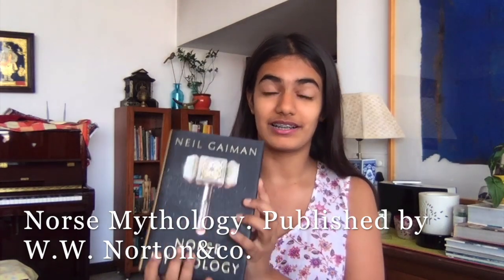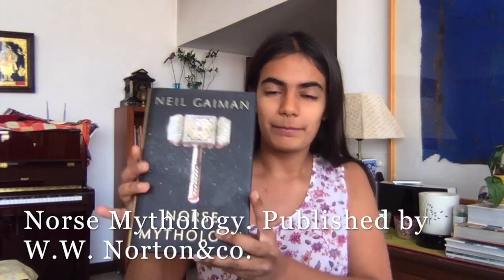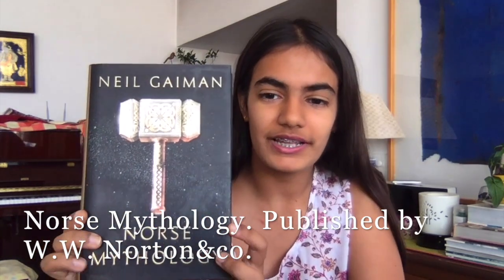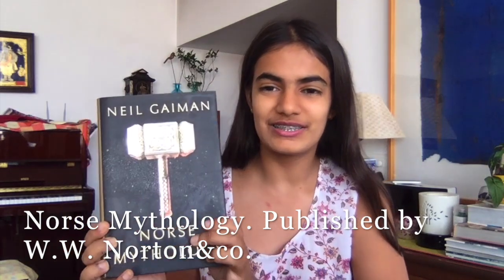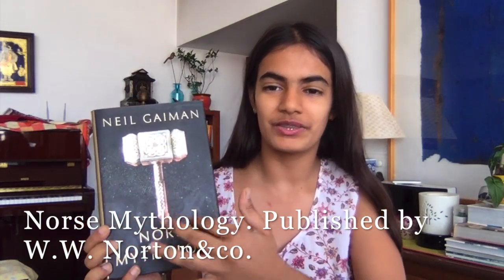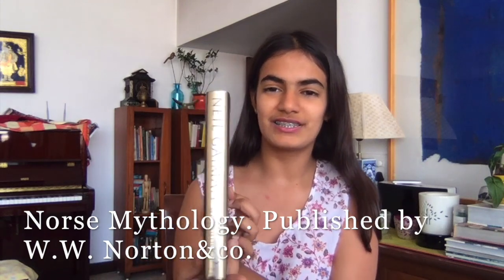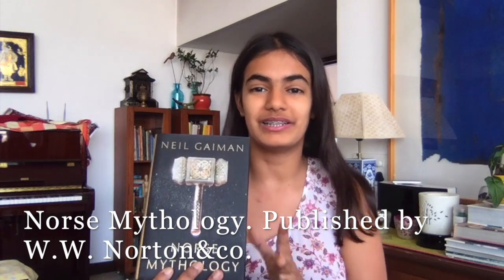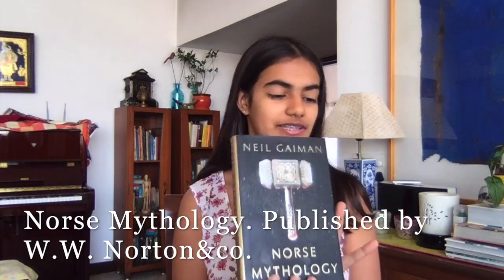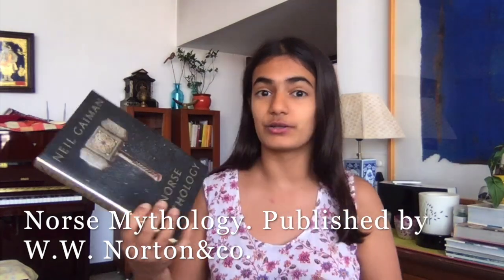Next one is Norse Mythology by Neil Gaiman. On the inside it's just regular stories but the stories are amazing, and I personally love Norse mythology. I just want to show you the cover — look at Thor's hammer, look at Mjolnir, it's so gorgeous. There are stars on the background and even the gold of the spine is stunning. You just look at this book and you know it's about something important, somebody powerful. I love it and the stories are also amazing.